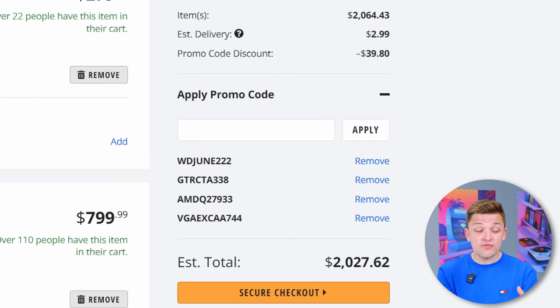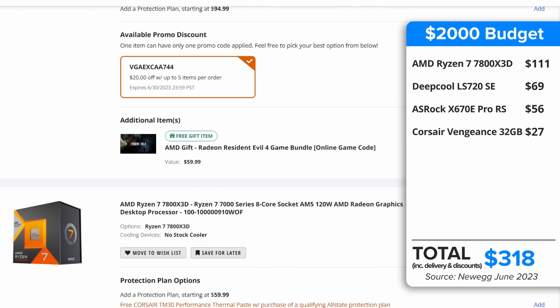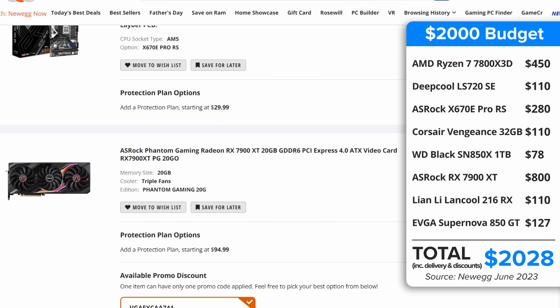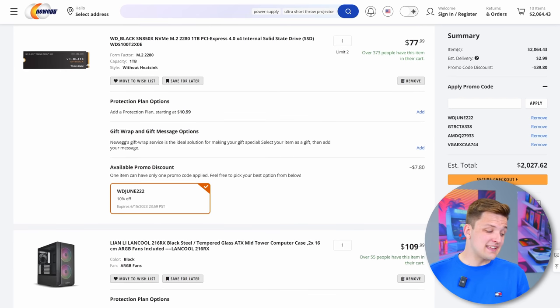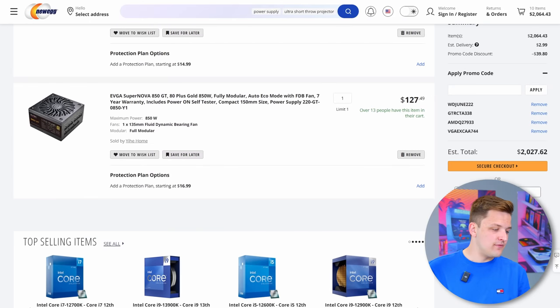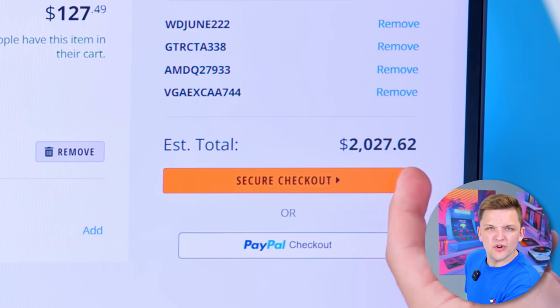So for $2,000 nowadays you can get yourself an X670E motherboard with the best gaming CPU out there right now — the 7800X3D. You can bag yourself an ASRock 7900 XT, a beast of a card at 4K with a whopping 20 gigabytes of video memory. Take that, NVIDIA. 32 gigs of DDR5 RAM, the top-of-the-range SN850X, a Lian Li RGB case, 360mm all-in-one, and a nice EVGA Supernova 850 80 plus gold power supply. The only other area I would double check is wattage — maybe stepping up to 1,000W. At the moment we're only 1% over budget.